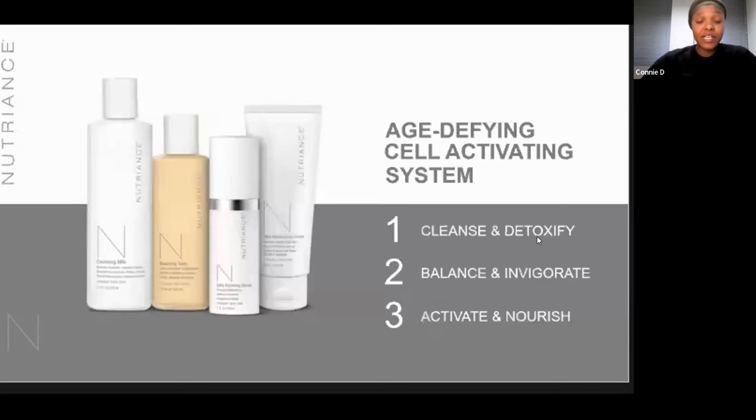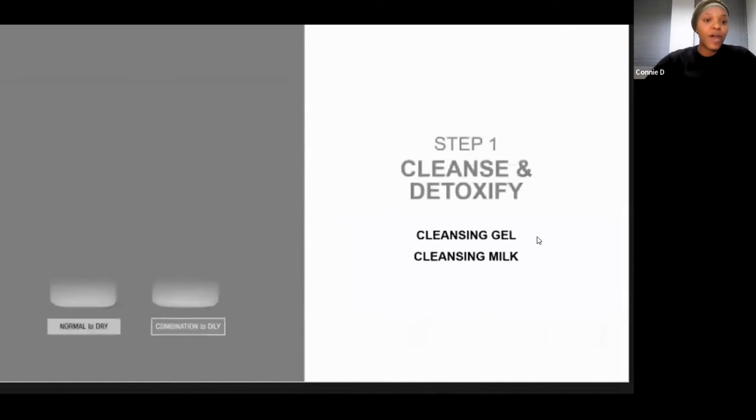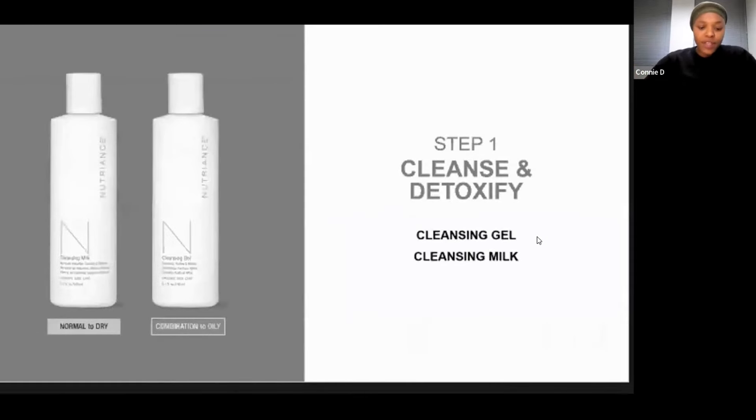This particular three-step system is also designed for all skin types. So if you have normal to dry skin or combination to oily skin, it does cater for you as well. Let's start with step one: the cleansing and detoxifying.